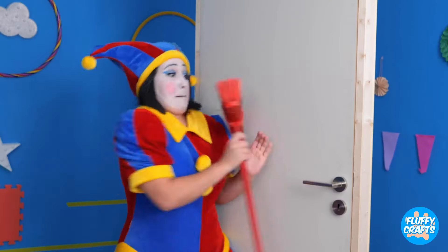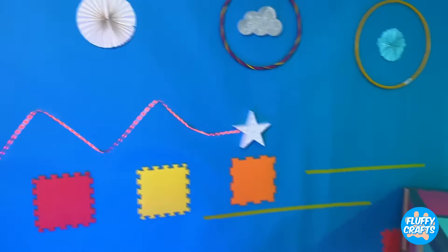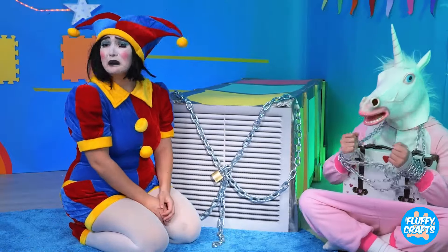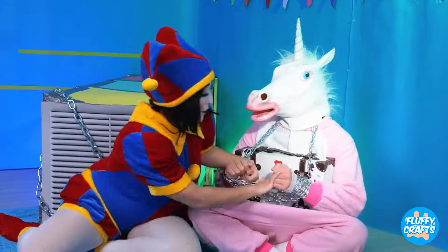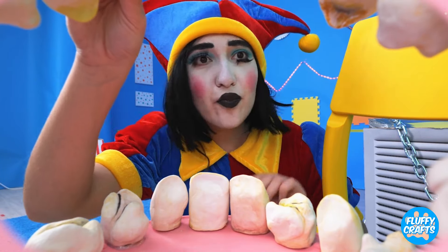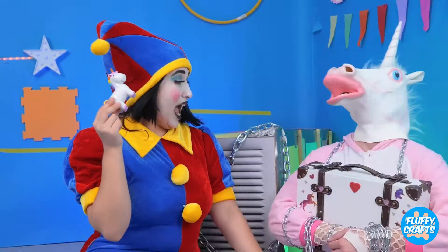Quick, the broom! Well, take care of that. Let's look around — everything's all locked up. Maybe Mr. Unicorn can help. A candy unicorn!